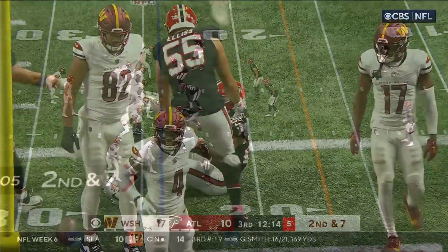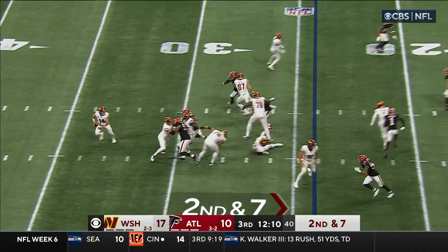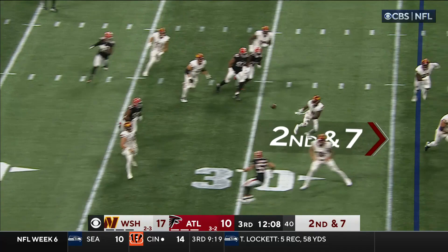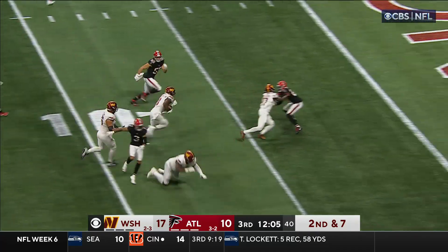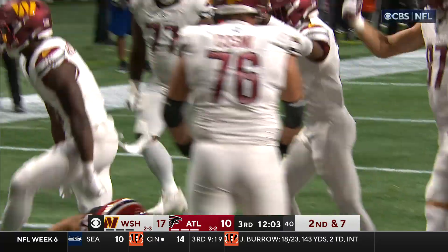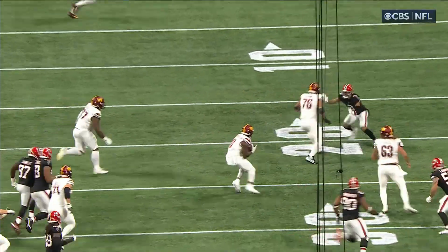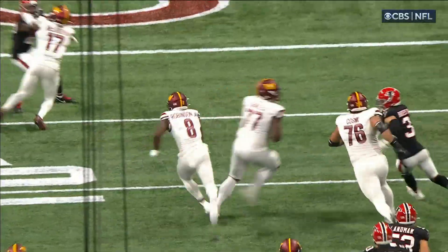Well, this is beautiful design. Second and seven — Howell moving the pocket right, he's got a wide open man. That's Robinson, inside the ten, five — touchdown! Howell's third touchdown of the game, and the Commanders take advantage of the interception.